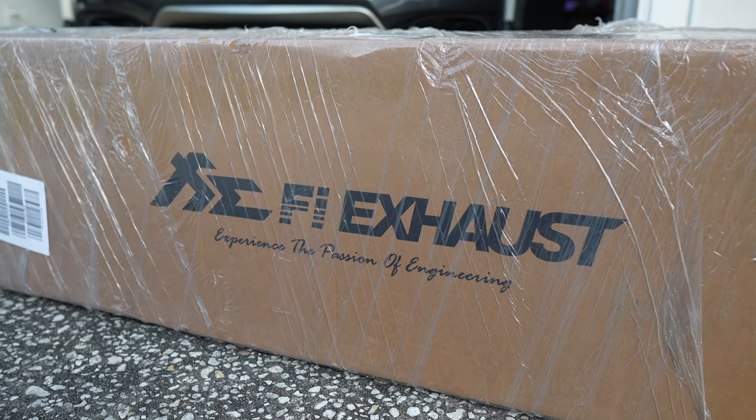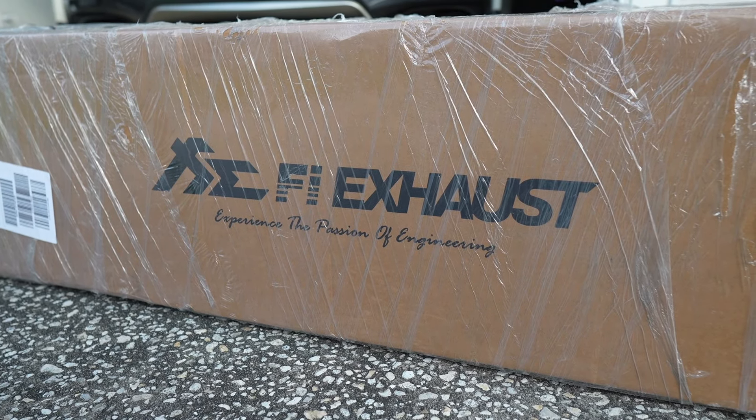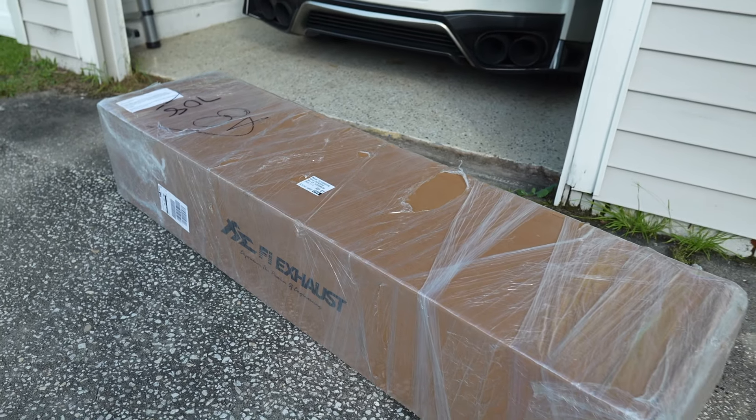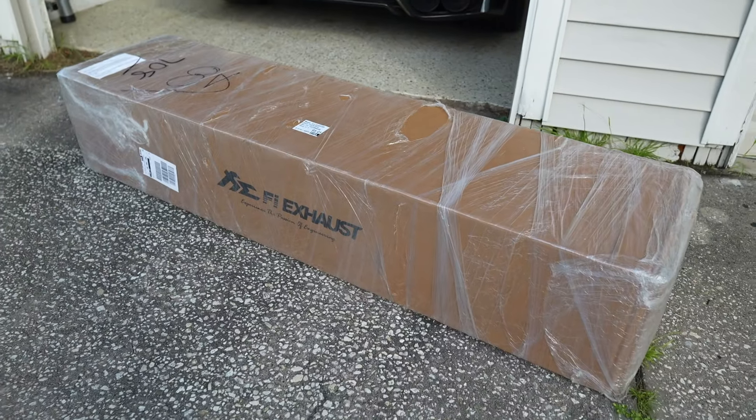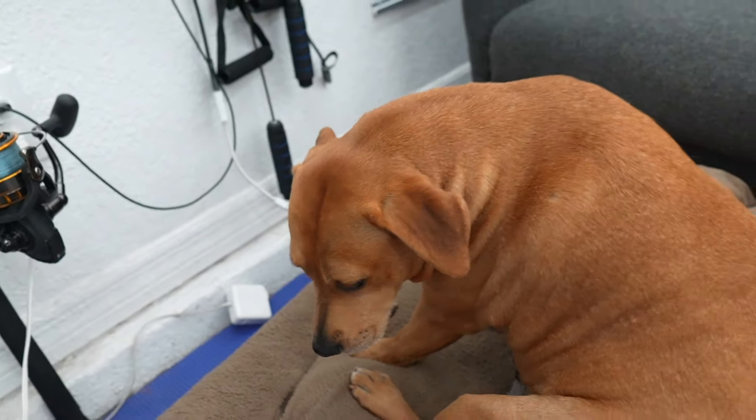I can't wait to unbox this and show you guys what system we went with. In the next video, we'll be installing this exhaust at WTF Motorsports. I already have my appointment scheduled with Curtis, so can't wait. Let's go ahead and bring this inside the garage and then unbox it for you guys. Kona, what do you think? New exhaust?